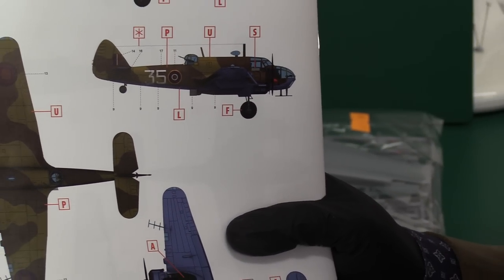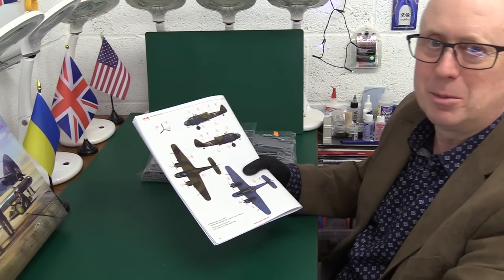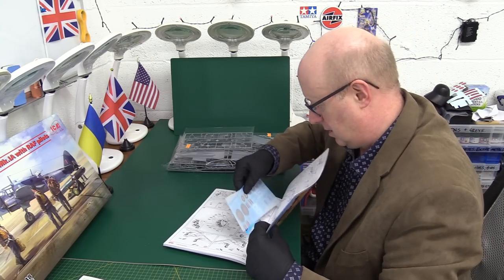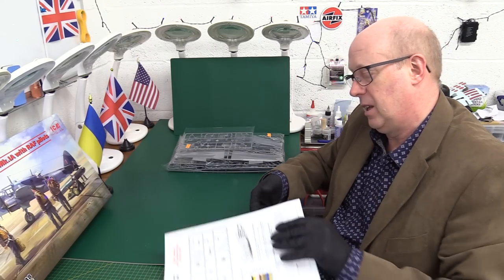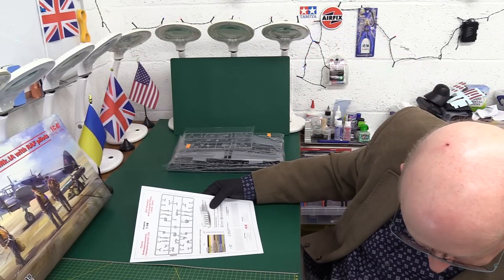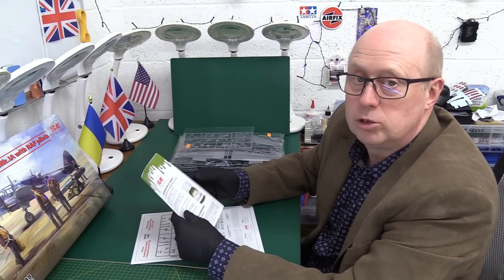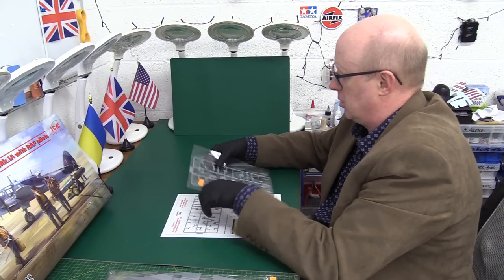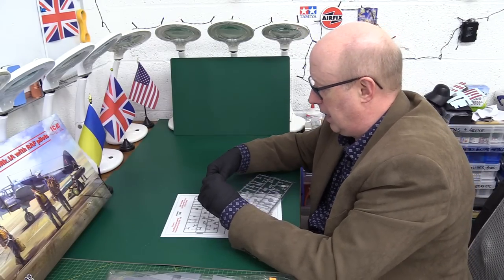There's quite a lot to get through there — very intense with a lot of instructions. Now let's start by looking at the crew figures. They're recommending paint set 3033, which is the World War II RAF pilot set — fair enough. Let's have a look at these figures — they're the point of interest that's new, released in 2023.